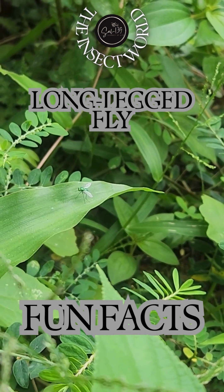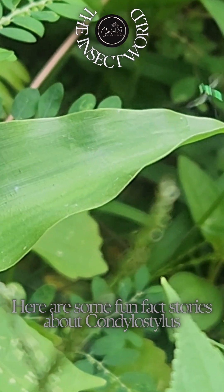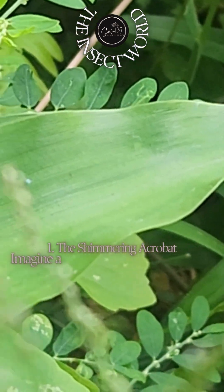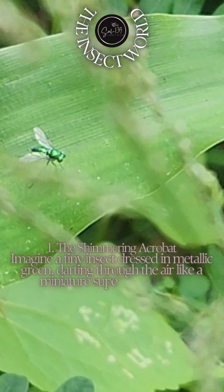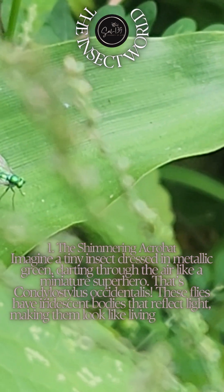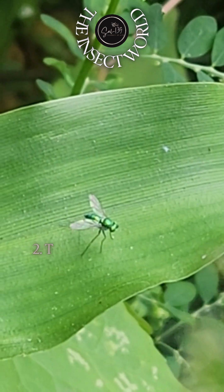Long-legged fly fun facts: here are some fun fact stories about Condylostolus occidentalis, a species of long-legged fly. Fact one: the shimmering acrobat. Imagine a tiny insect dressed in metallic green, darting through the air like a miniature superhero. These flies have iridescent bodies that reflect light, making them look like living jewels. But don't be fooled by their beauty — they are skilled hunters, preying on tiny insects like aphids and mites.